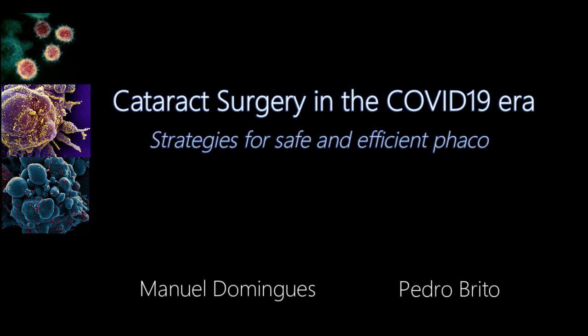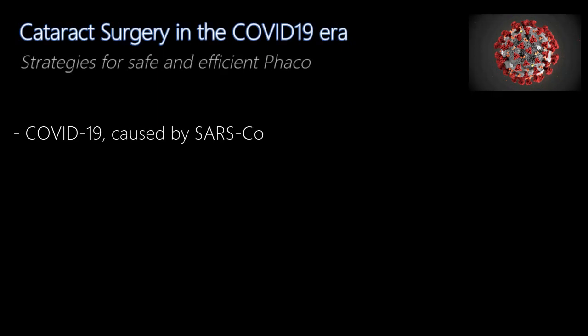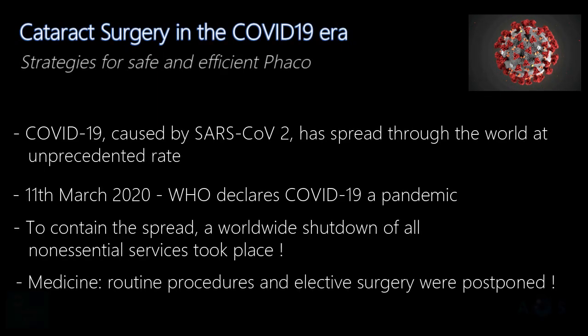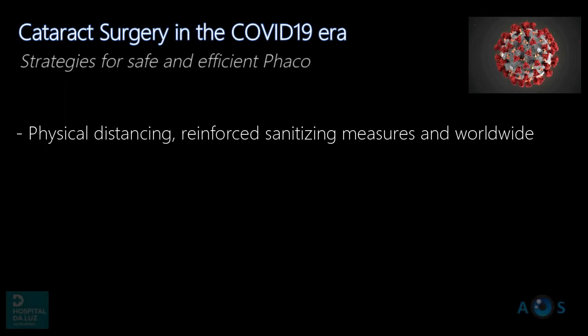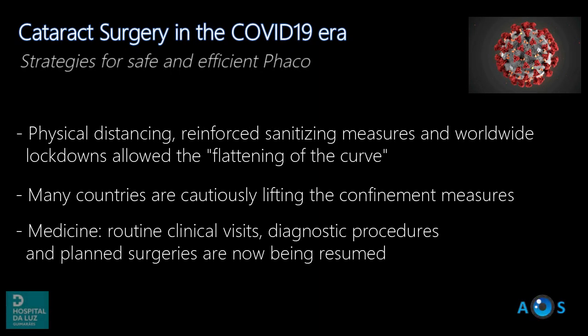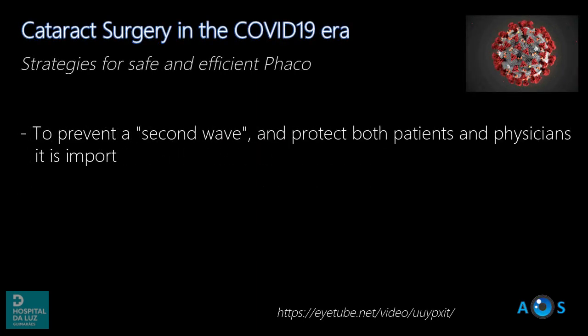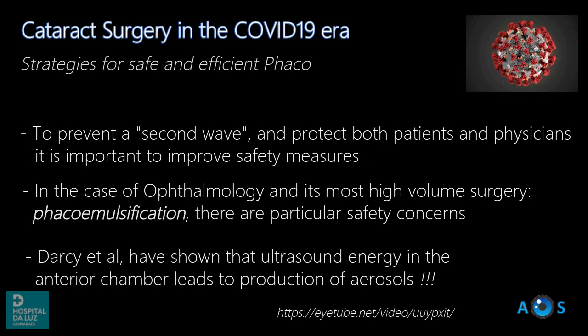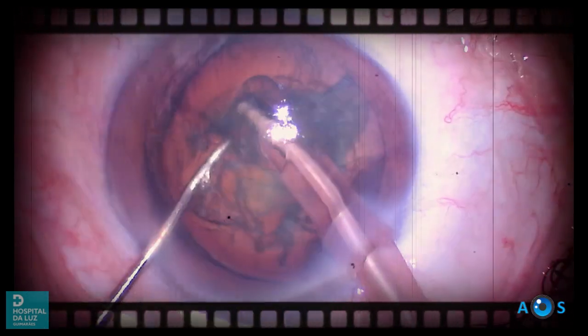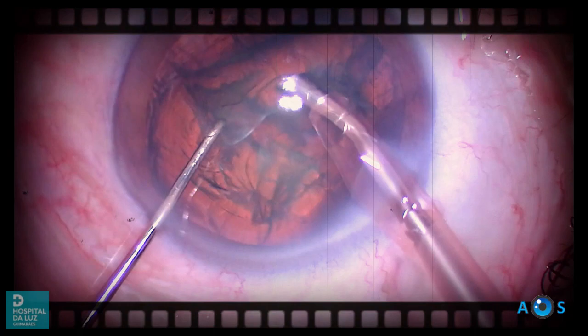COVID-19 has spread through the world at a worrisome rate, which led the World Health Organization to declare the disease as a pandemic in March 2020. To contain the spread, multiple measures were instated worldwide, resulting in a shutdown of most services, including all non-urgent medical care. Now in most countries these containment measures are being cautiously lifted, allowing a resuming of medical activity.